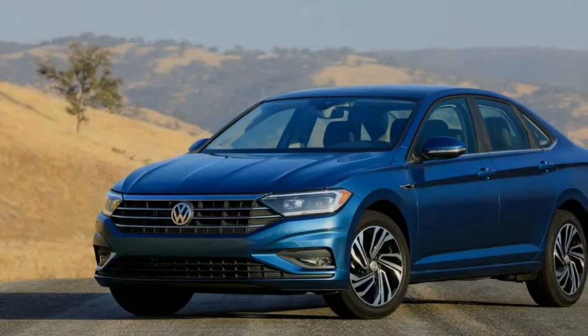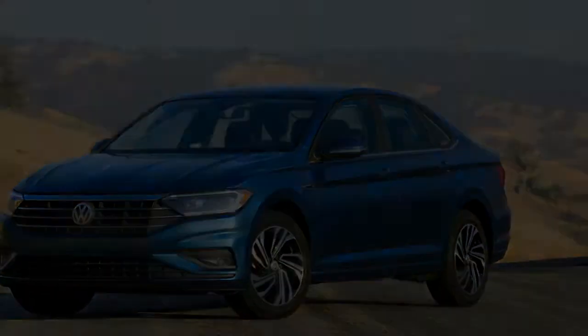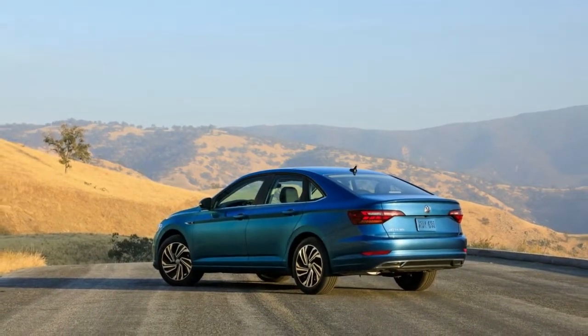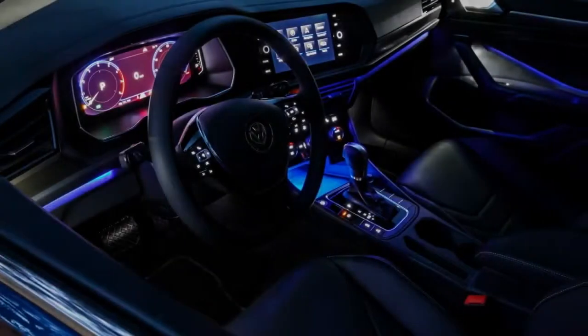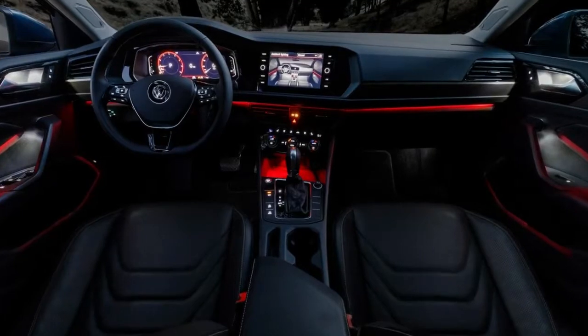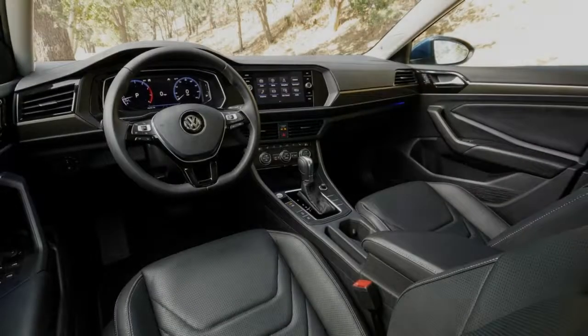Standard on SEL and SEL Premium Jettas, the Volkswagen digital cockpit is a reconfigurable screen that allows drivers to view key data in the way they find most useful, including the capability to put navigation information front and center. The Jetta also features Apple CarPlay, Google Android Auto, and MirrorLink integration, and will offer the capability to route those smartphone audio sources through a 400-watt Beats audio system.